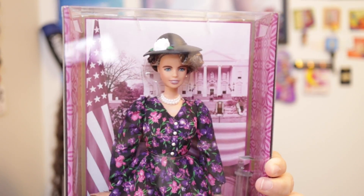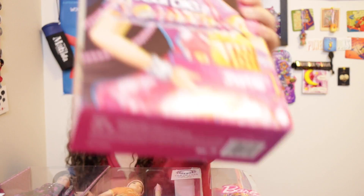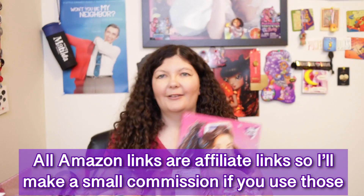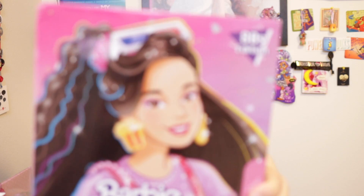The Inspiring Women doll I have here is Eleanor Roosevelt. The skateboarding Barbie and the Eleanor Roosevelt Barbie are currently not available, so there are no links for them, but I will put a link to the Barbie Fashionista with Down syndrome. And also to this Barbie Rewind Movie Nights Kira doll — her face mold is Kira, which I used to have back in the early nineties, so I'm really excited to have a Kira doll again. The Rewind line is now $45, which I think is a ridiculous price.